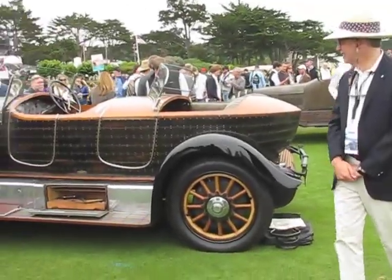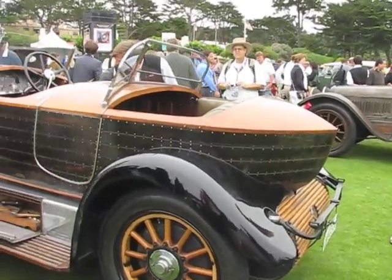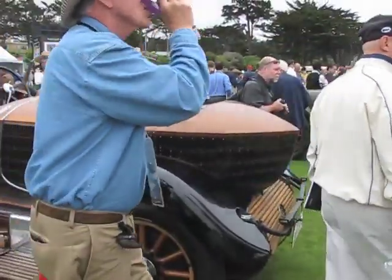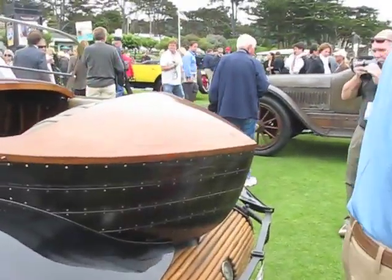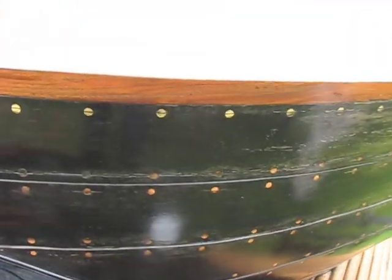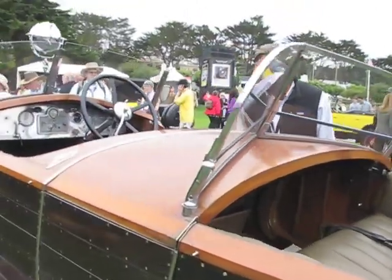I'm changing gears for a minute. This is an old Rolls-Royce, it looks like. Well, maybe it isn't an old Rolls-Royce. No, it's an old Renault. And it's an original car — it's in the preservation class. This is what they call a skiff body. You can see the woodwork in the car and the brass screws. Wow, is this ever a cool car.